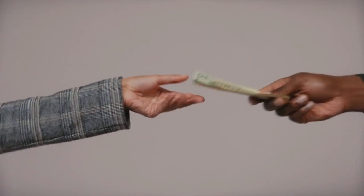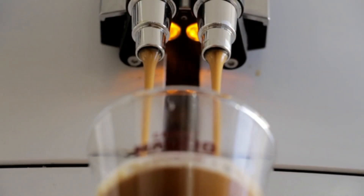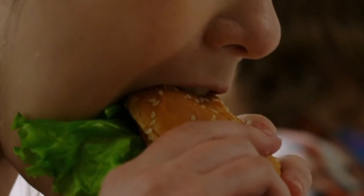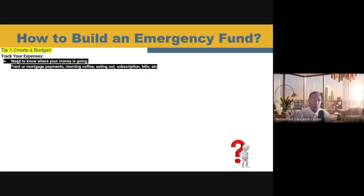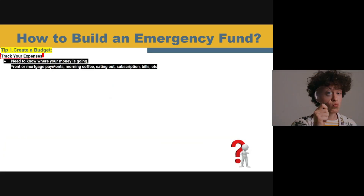You need to start breaking out things like your rent, your mortgage payments, that morning coffee that we all love, eating out, your subscriptions that you may have, your bills, et cetera. You need to make sure that you understand where your money is going and track those expenses.